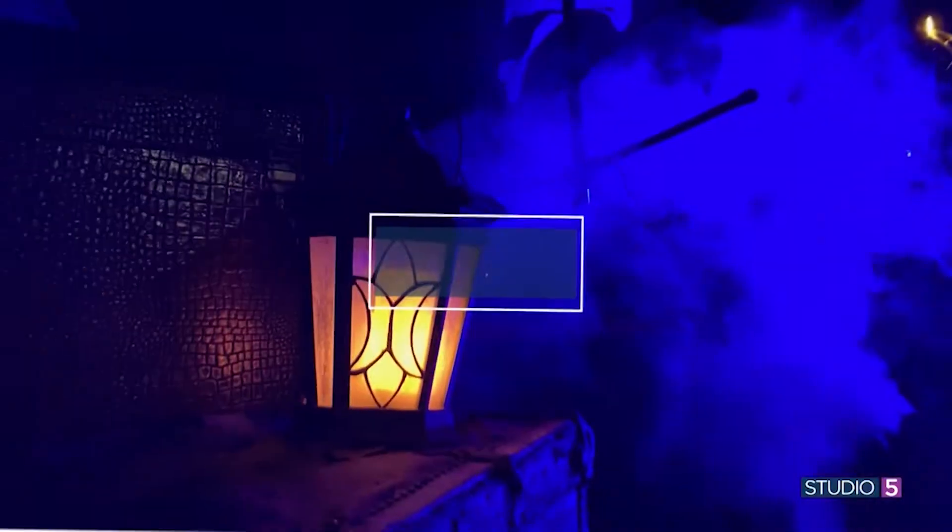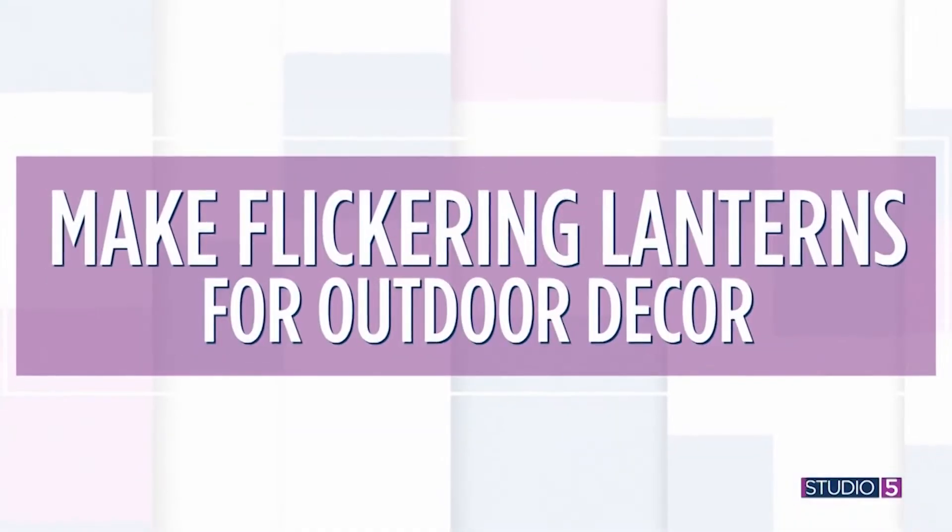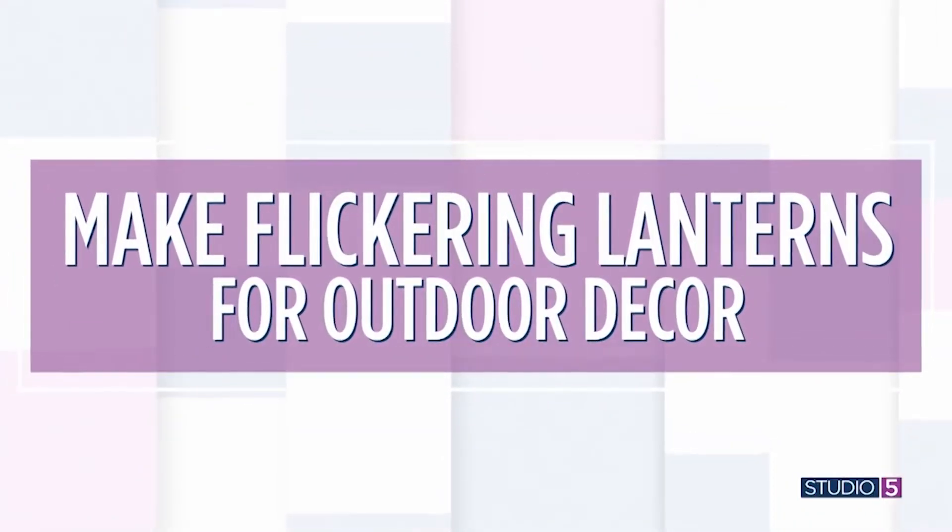The Haunted Mansion comes to your house in a very clever way today. We have Disneyland-type detail that will give you just the right Halloween ambience. We are making moody, spooky, flickering lights from upcycled materials. It's a project that will bring the oohs and aahs.